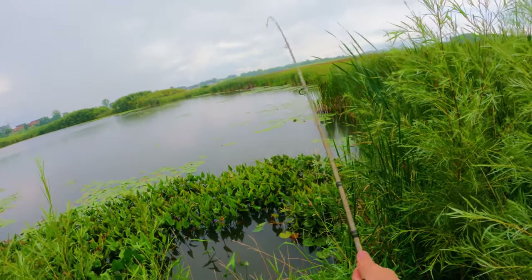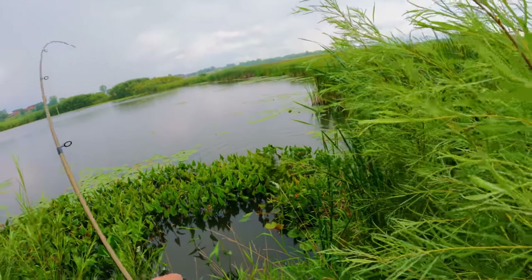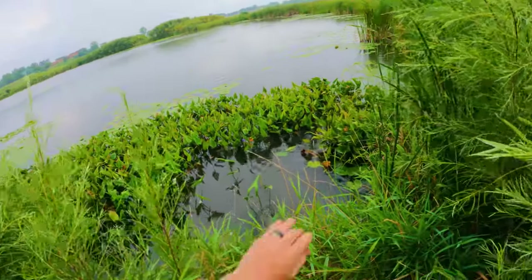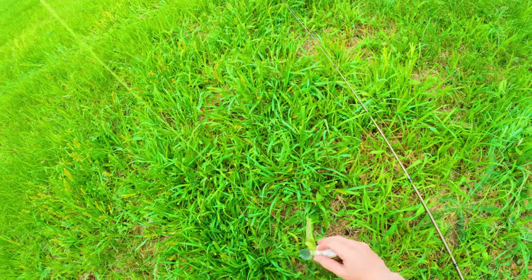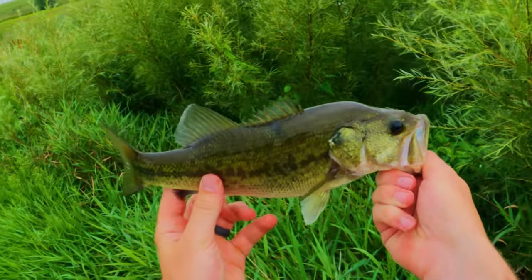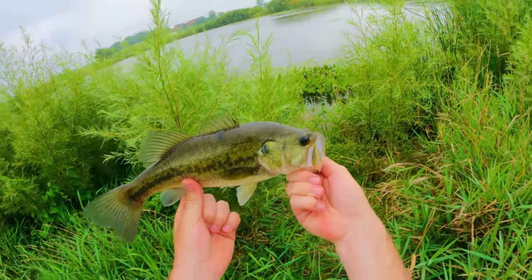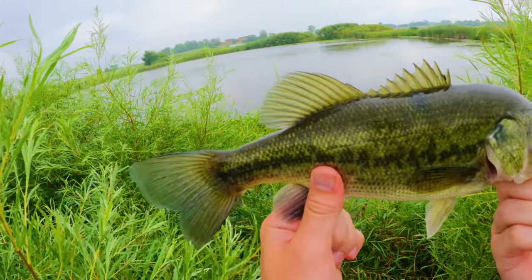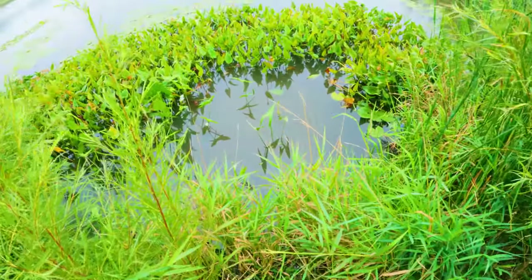There's a fish! He's wrapped up in the plants — pull him through. He's a good one too, I mean he's not huge, but no way there's no bass in this pond. That's a healthy bass. What a beautiful largemouth — all fish are beautiful guys. See you later dude.